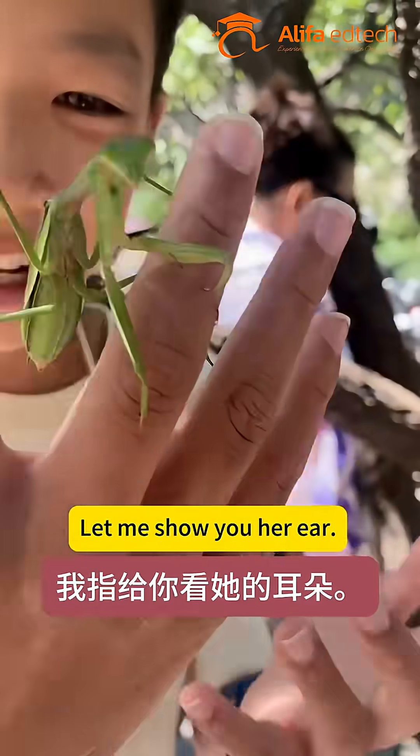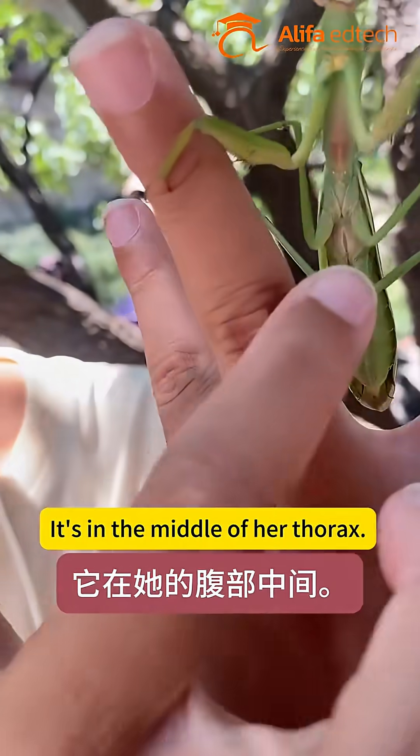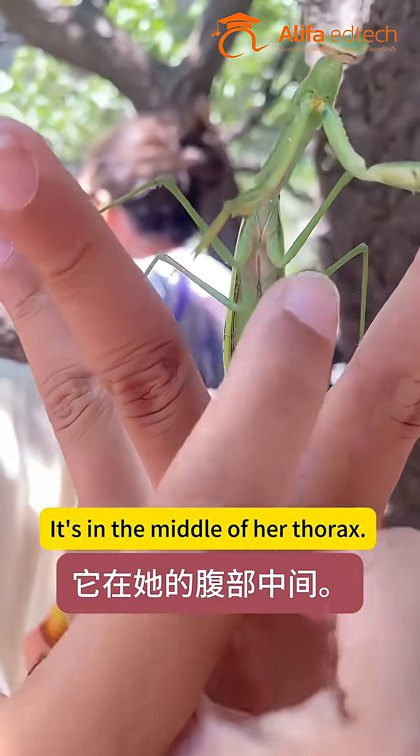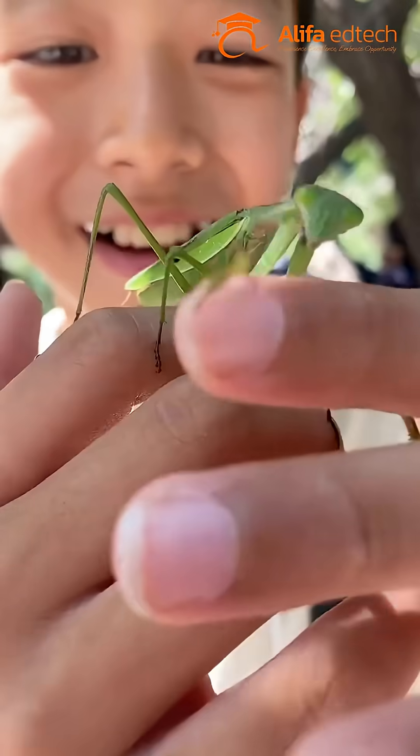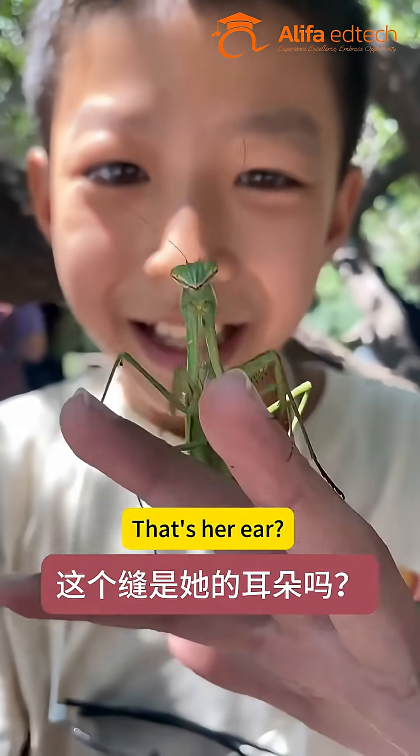Let me show you her ear. Ears? No, ear. Look here. It's in the middle of her thorax. You see that slit? You see that? That's her ear? Yes.